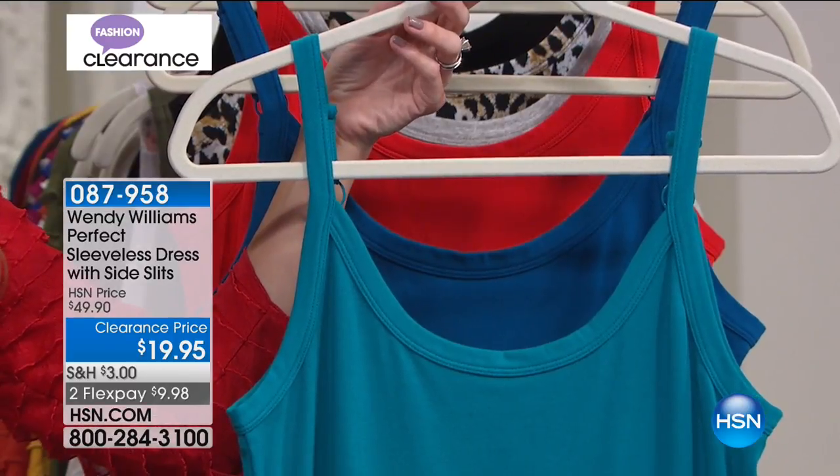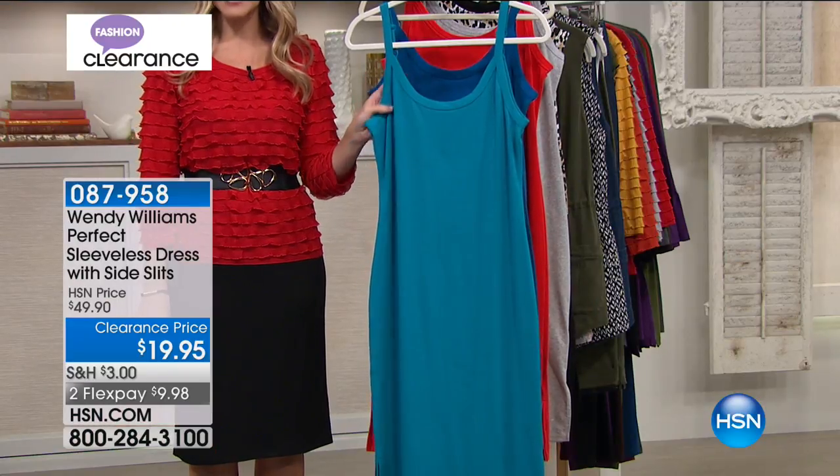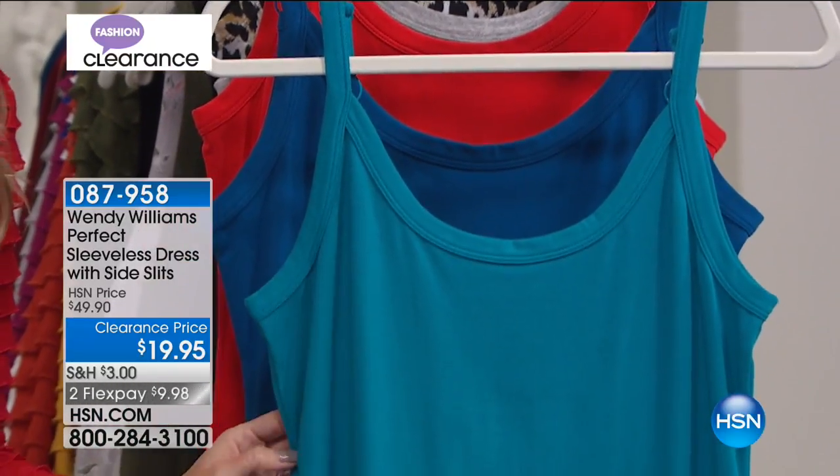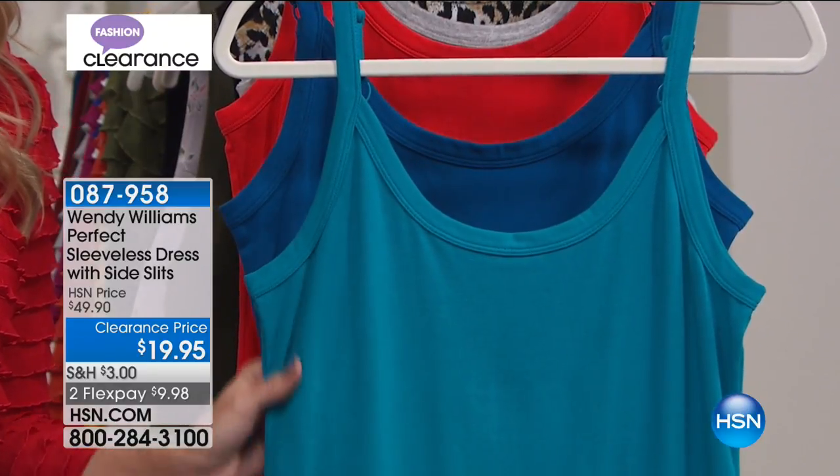This is going to be one of my favorite picks. This is on a huge clearance — we've taken 60% off on a dress that you could potentially even just wear as your jammies if you wanted to. It's our sleeveless dress that comes with really sexy side slits. It's $9.98 to get home. You do have adjustable bra straps and this great length. Nice scoop neck.